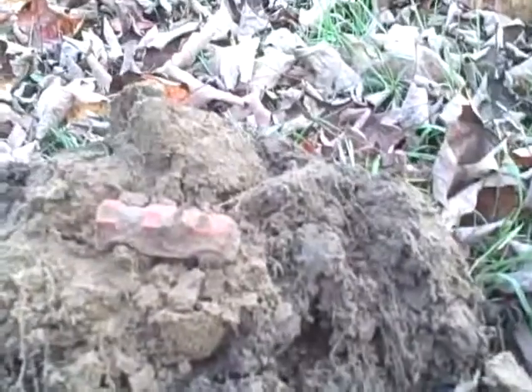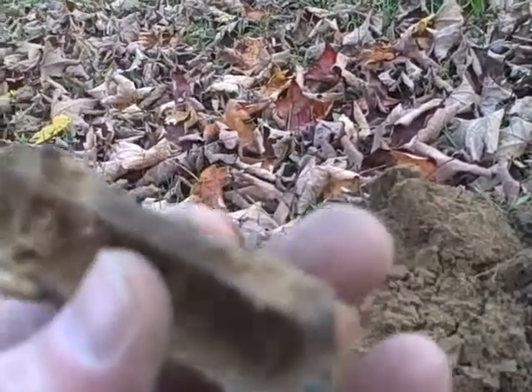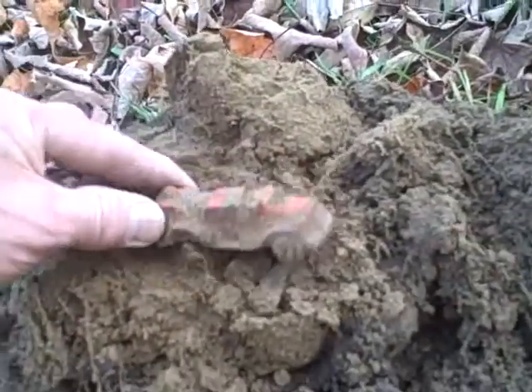I just got a toy fire engine. I think it's not a tootsie toy because it's got a white wheel - the other wheels are gone - and it's a little thicker and a little bigger. I'll check it out when I get home.